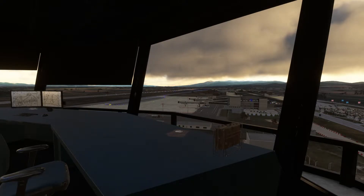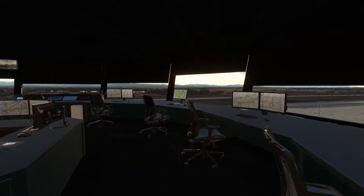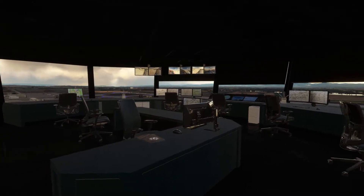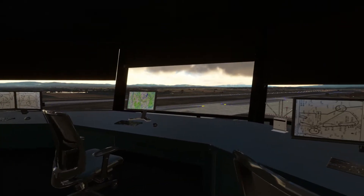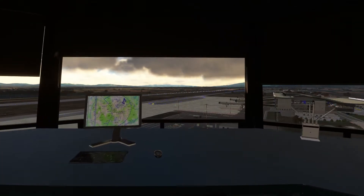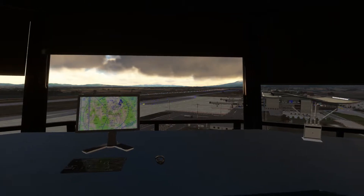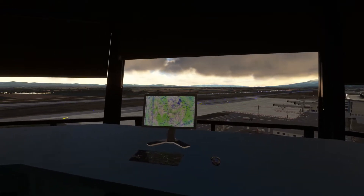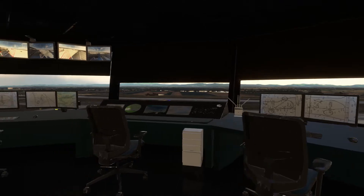I've been allowed to have a quick look around the Pristina Airport control tower and it's very nicely laid out. Getting towards sunset now, my aircraft is parked down there just behind the jetway — you can't quite see it.